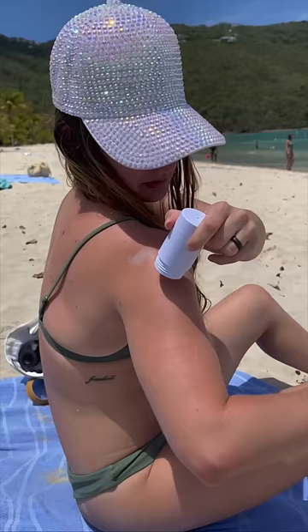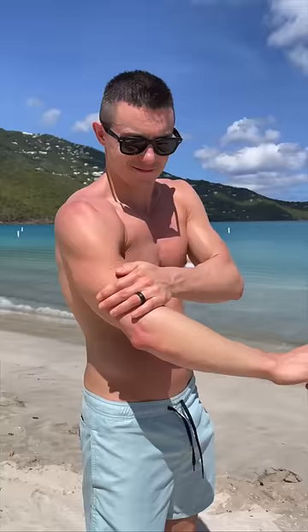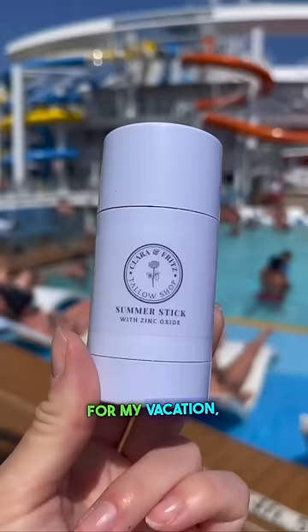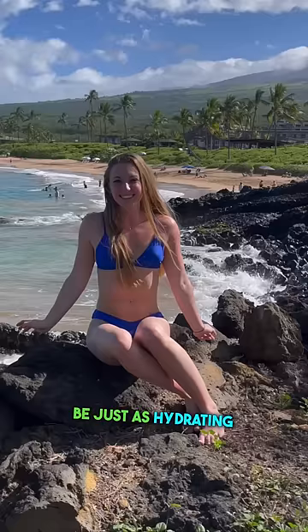It has ingredients including grass-fed beef tallow, organic virgin olive oil, beeswax, non-nano zinc oxide, and organic cocoa powder. I actually forgot to pack lotion for my vacation, so I just used this sunscreen in place of lotion since I found it to be just as hydrating and good for the skin.